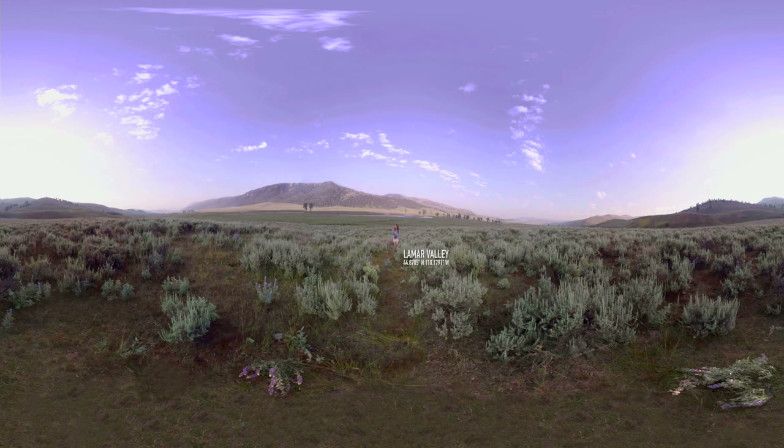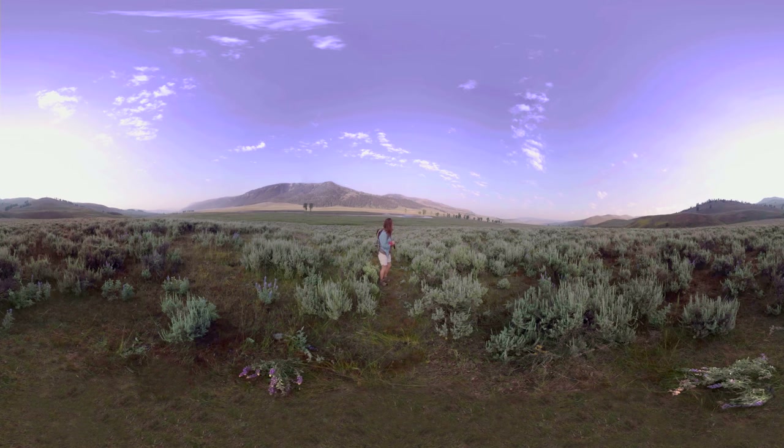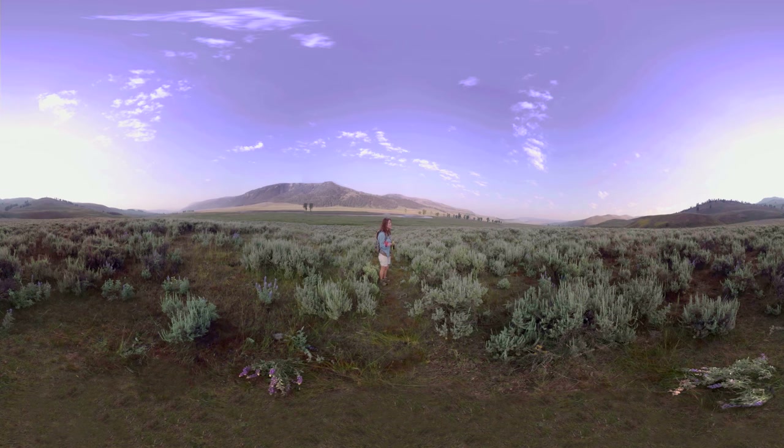Oh hey there. What a gorgeous morning, right? I have been looking forward to this trip to Yellowstone for so long and I'm really excited. It is as untouched as I imagined.